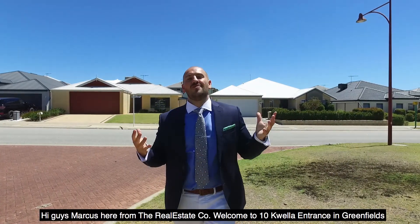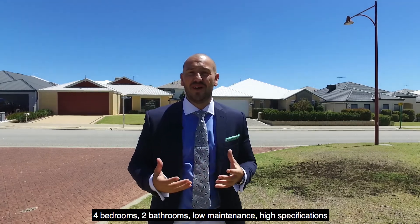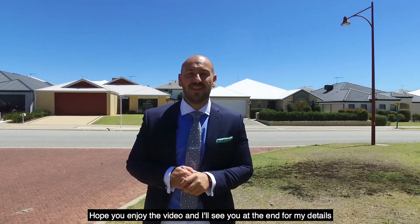Hi guys, Marcus here from The Real Estate Co. Welcome to 10 Quella Entrance in Greensfield. This home is surely to tick every single box that you have — four bedrooms, two bathrooms, low maintenance, high specification. Hope you enjoy the video and I'll see you at the end for my details.